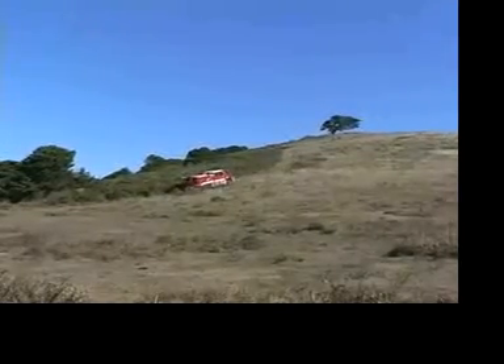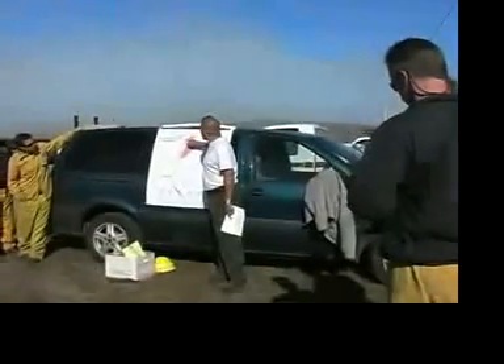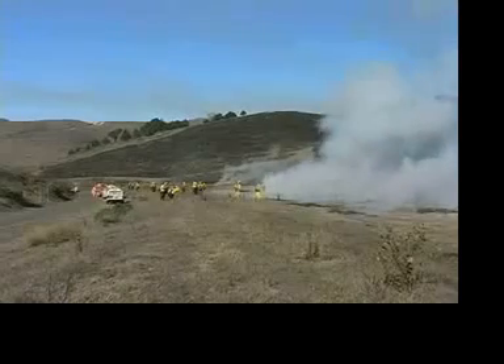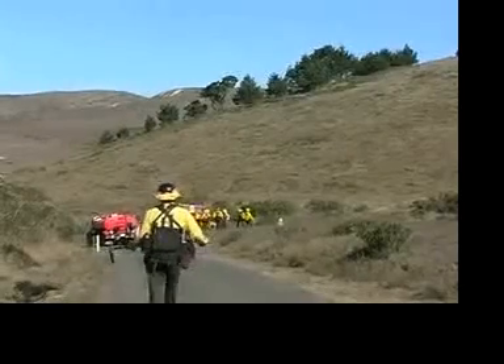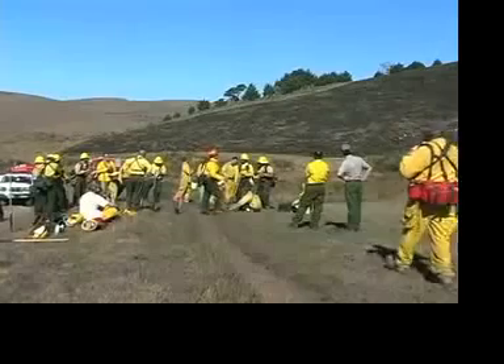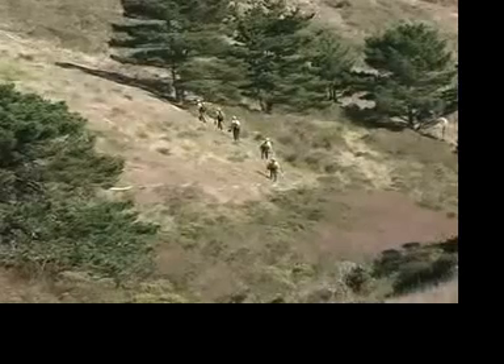In establishing the perimeter of a prescribed burn unit, we can decide what boundaries the perimeter of the burn area is. For instance, if we have a road or a stream bank, we try to find natural barriers. We can stop the fire without actually having to put it out like a wildfire.